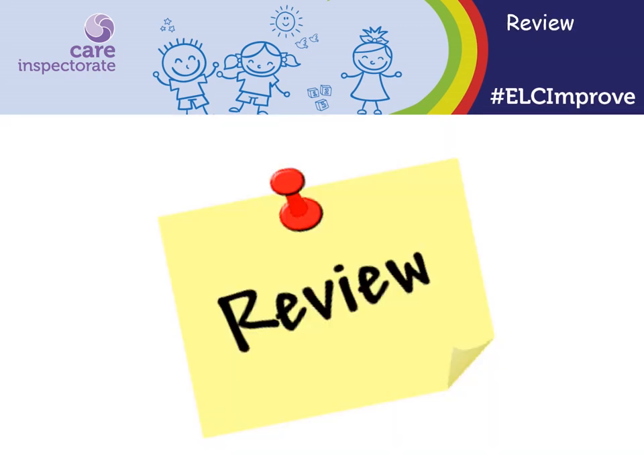Recorded information needs to be up to date and reflect children's current needs. It is best practice to review consents at least every three months or at the start of a new term. We often find information does not reflect a child's current needs or has not been reviewed for a considerable period of time, so staff are unsure if it is up to date and this can cause confusion.